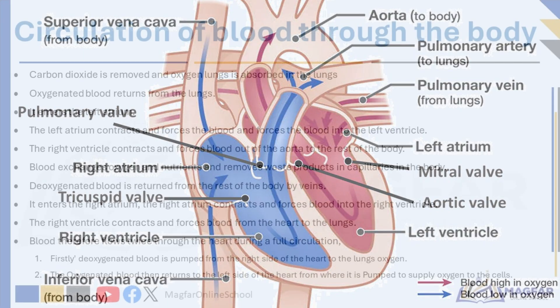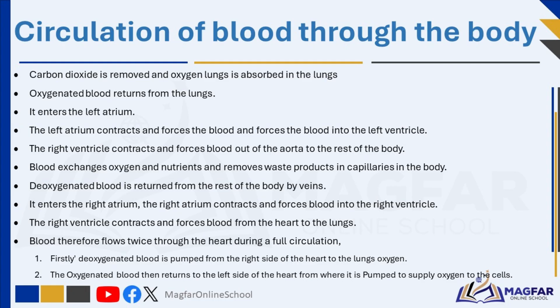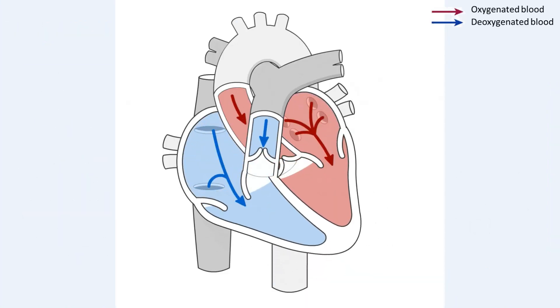Let us now discuss the circulation of blood through the body. The circulation of blood is a continuous process that ensures every cell receives oxygen and nutrients while also removing waste products like carbon dioxide. This process is known as double circulation because the blood passes through the heart twice during one full circuit — once to go to the lungs and once to go to the rest of the body.